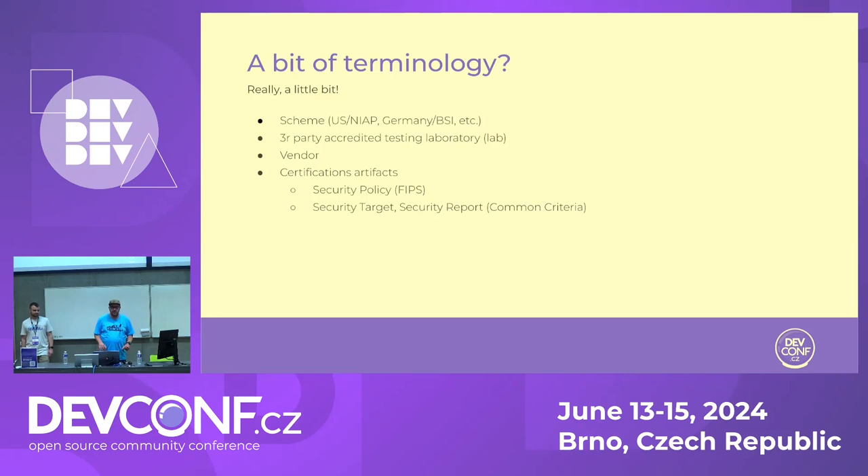A little bit of terminology we'll use a lot. There is a thing called a scheme — that's the government or national agency that will grant you the certificate. For example, in the United States it's NIAP, in Germany it's BSI, and there are many other national or international schemes. Then you have so-called third-party accredited testing laboratories — third-party vendors you hire. They have accreditation that they know what they are doing — though they sometimes don't. These people will evaluate your products according to the standard. The vendor is the company that has a product they want evaluated.